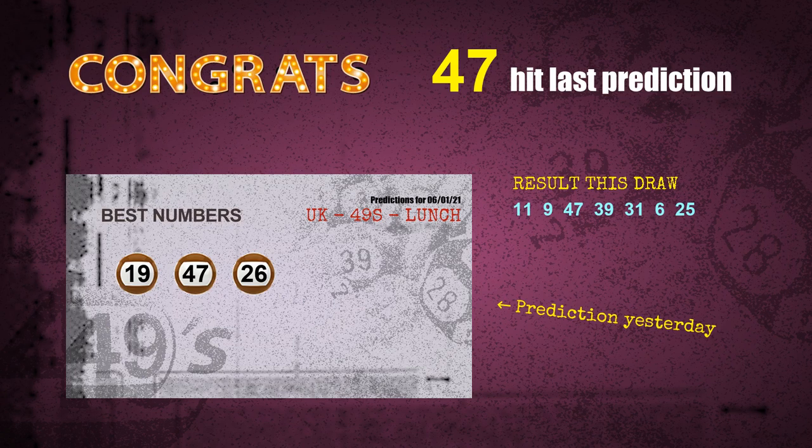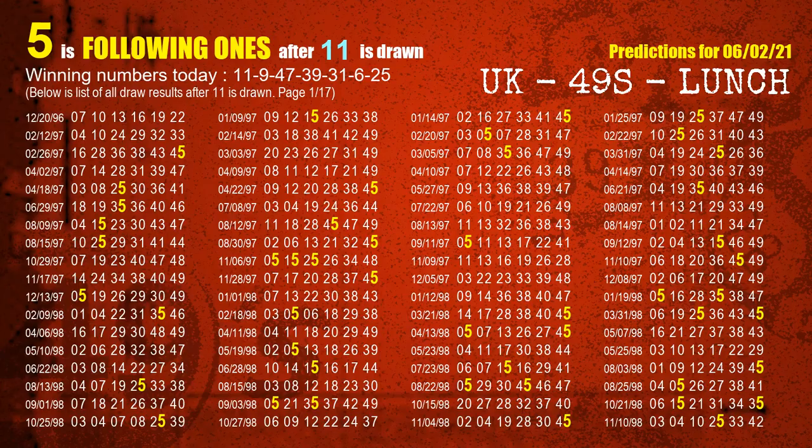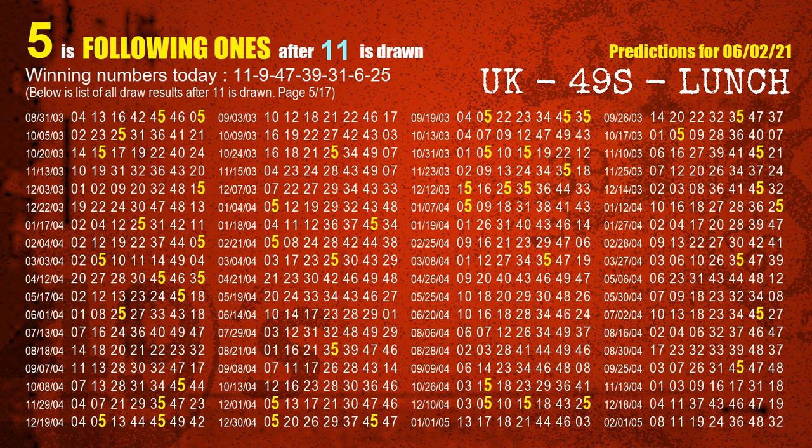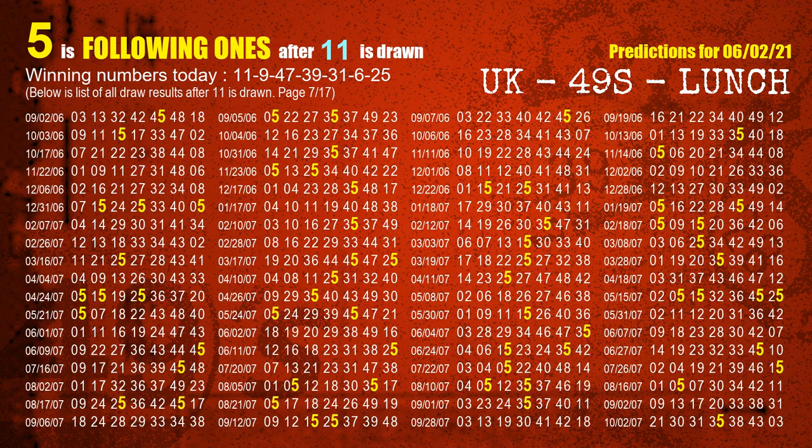We will tell you how to find out winning numbers of the next draw step by step. First, we'll find out the following ones through today's result. Following numbers refer to those numbers being picked on the next draw after this one, and following ones are the units digit of those following numbers. The first winning number is 11. We list all draw results which are after a draw with 11 as a winning number — the most frequently following units digit is 5, already highlighted in yellow for you.